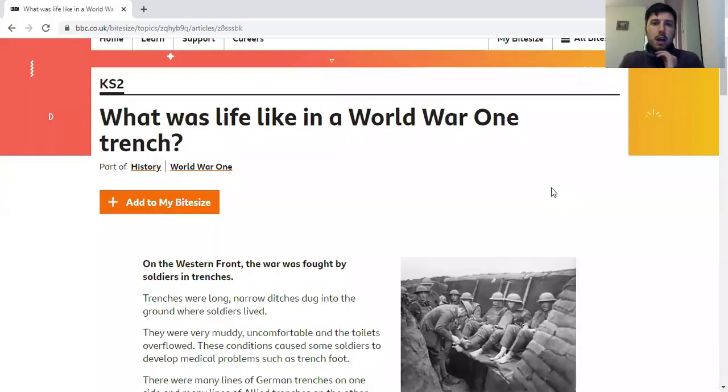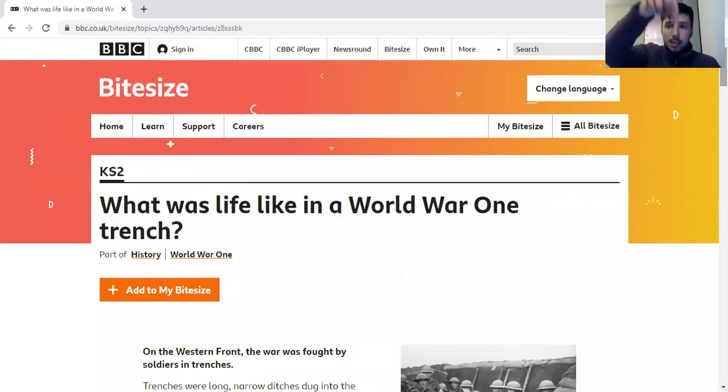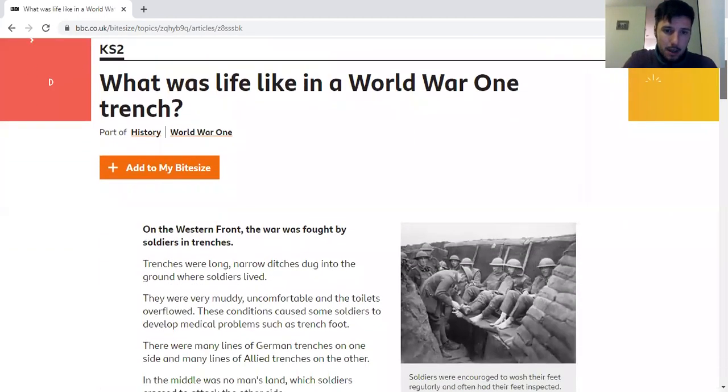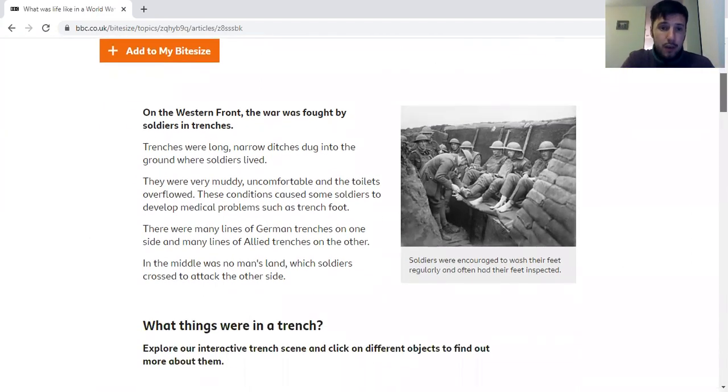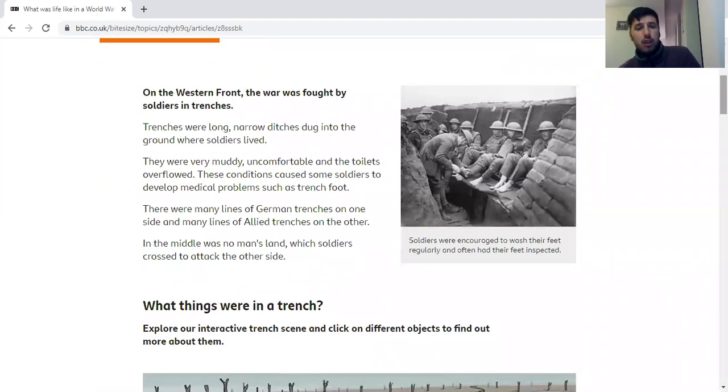I'm going to share a website with you — it is BBC Bitesize. I will put this website link in the description as well, so if you click on the description this website will hopefully be down there somewhere. This basically goes through what a lot of it was like. I will go through this with you, and you can also go through it in your own time as well if you so wish. The trenches were long ditches dug in the ground, and it's where a lot of the soldiers lived.